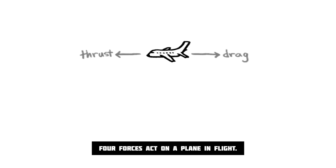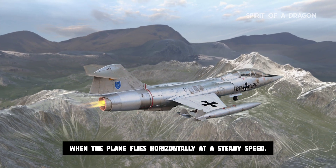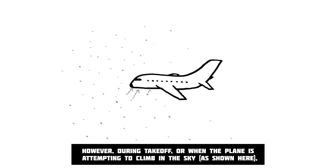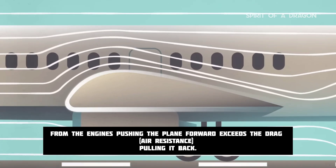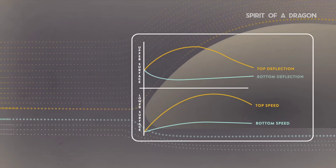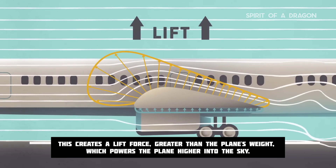Four forces act on a plane in flight. When the plane flies horizontally at a steady speed, lift from the wings exactly balances the plane's weight, and the thrust exactly balances the drag. However, during takeoff or when the plane is attempting to climb in the sky, as shown here, the thrust from the engines pushing the plane forward exceeds the drag — the air resistance pulling it back — creating a lift force greater than the plane's weight.